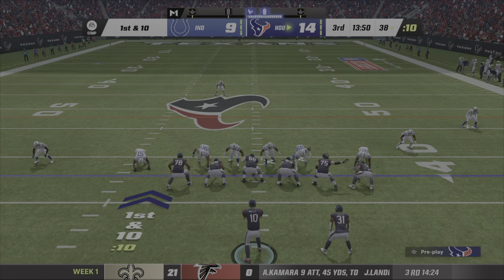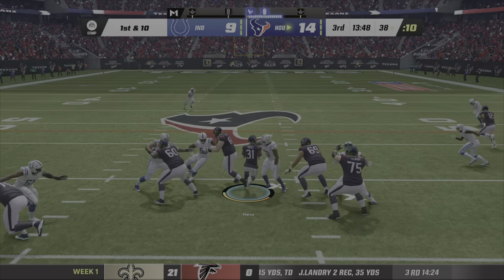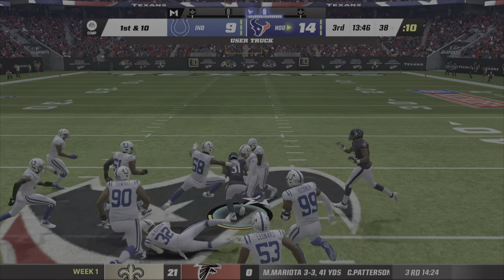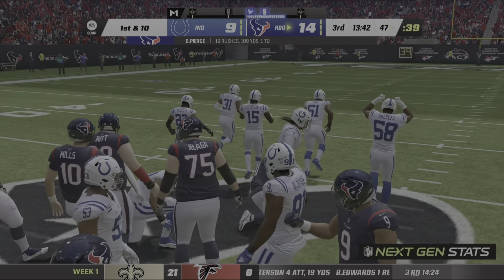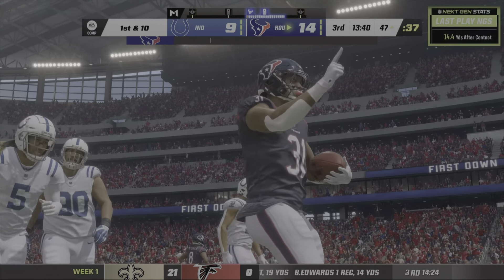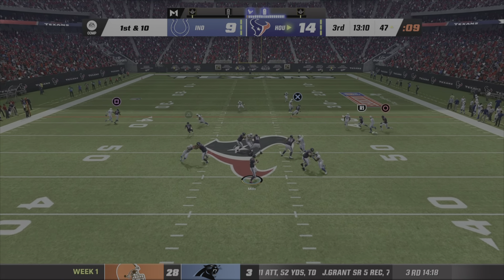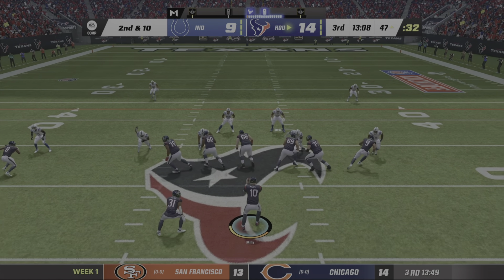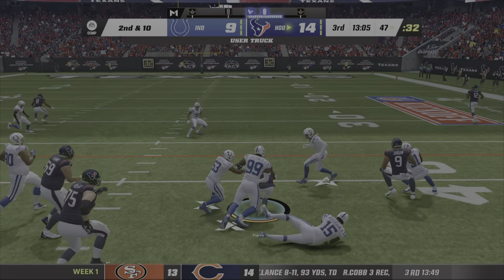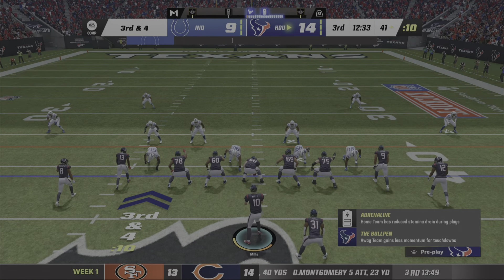Mills throws — takes it in there. His sixth 1,000-yard season in the last seven years. No surprise that they were looking for him to pick up a first down, and he gets it done. First and ten at the 47. A run for Pierce out of the gun and he picks up a third down.